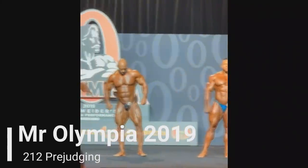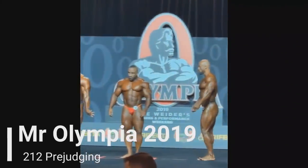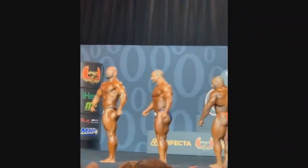Hey guys, Ivan here. 2019 Mr. Olympia has started, but only the 212 division, and right now we're watching 212 pre-judging.